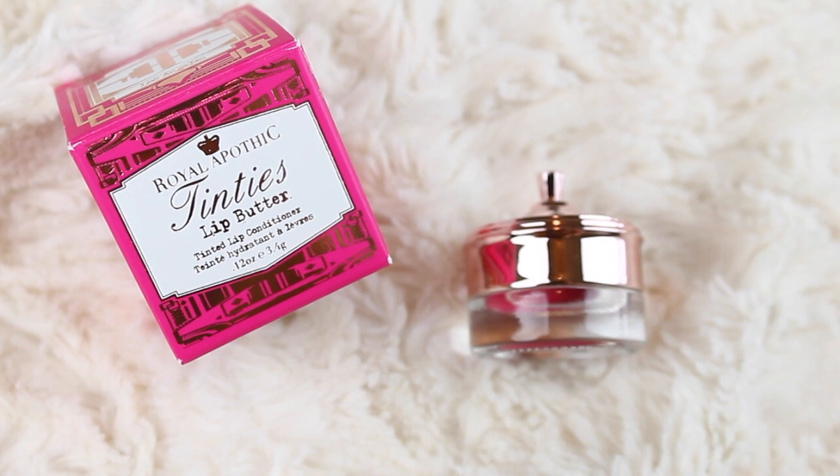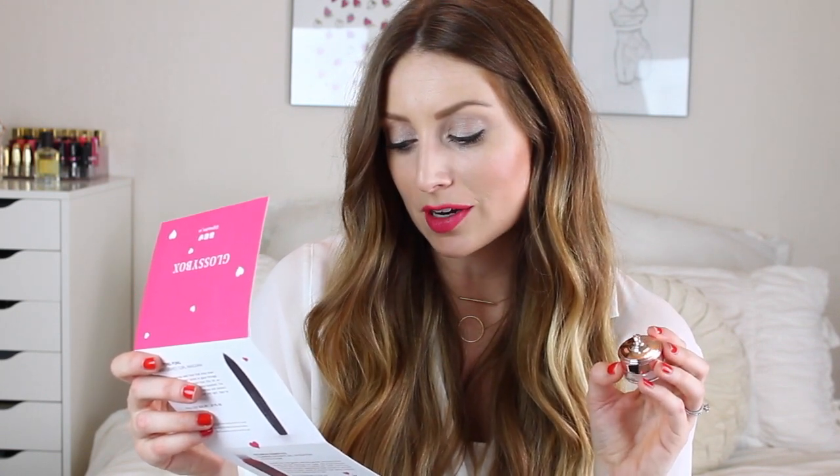Next up we have a little box — it's the Royal Apothic Tinty's Lip Butter tinted lip conditioner in the shade pink. It has argan oil, grapeseed oil, sweet almond oil, and shea butter to soothe. Within the vintage-inspired packaging is a sweet pink balm with soothing ingredients. Carrying kissability with care, this adorable tinted lip butter will quickly become your go-to. It costs $14 and it's so cute!